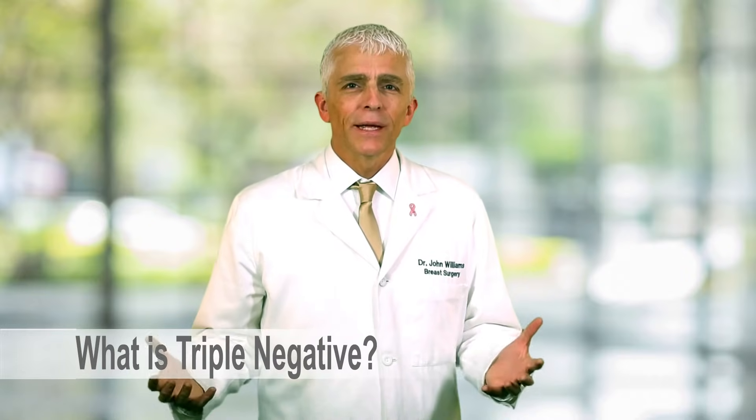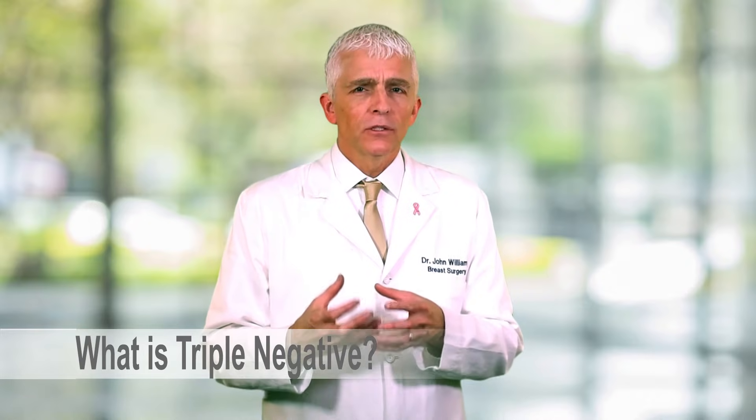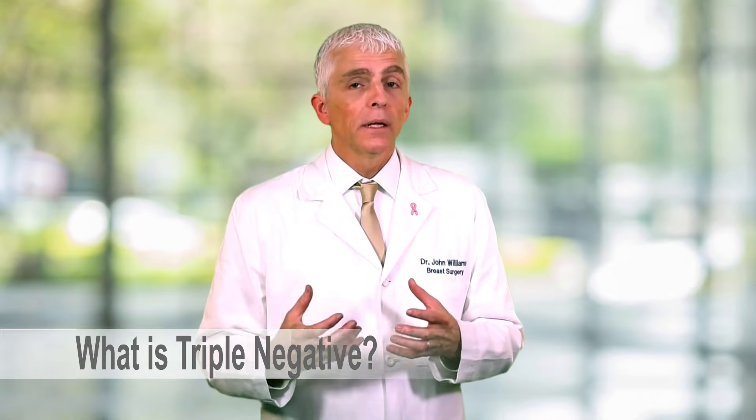What is triple negative breast cancer? Triple negative breast cancer cells are faster growing and more likely to go to the lymph nodes or other parts of the body and threaten your life. It's called triple negative because the three receptors — the little growth switches on cancer cells — estrogen receptor, progesterone receptor, and HER2 receptor — are all negative. It accounts for about 15% of all invasive breast cancers.